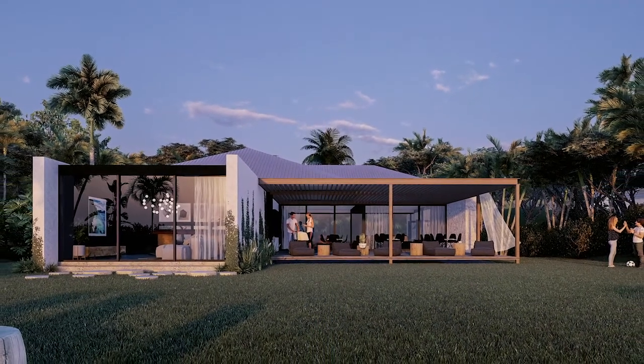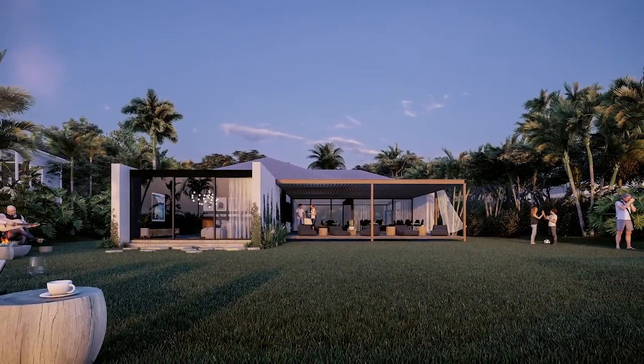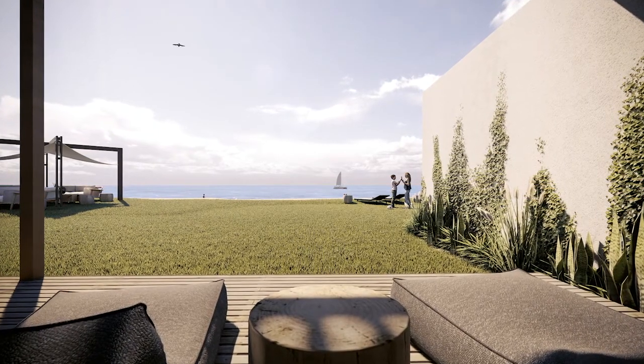Incorporating things like outdoor showers, bright facilities, lounge areas, a canteen, and a kitchenette. We've also got spots to store surfboards and all that kind of equipment.